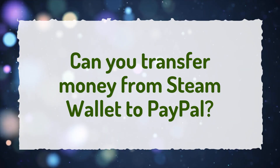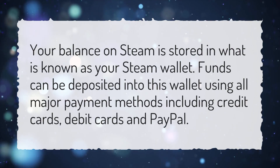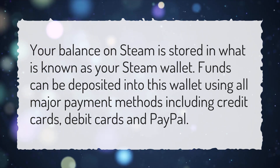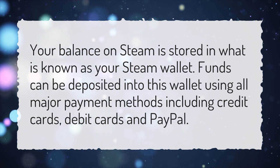Can you transfer money from Steam Wallet to PayPal? Your balance on Steam is stored in what is known as your Steam Wallet. Funds can be deposited into this wallet using all major payment methods including credit cards, debit cards, and PayPal.